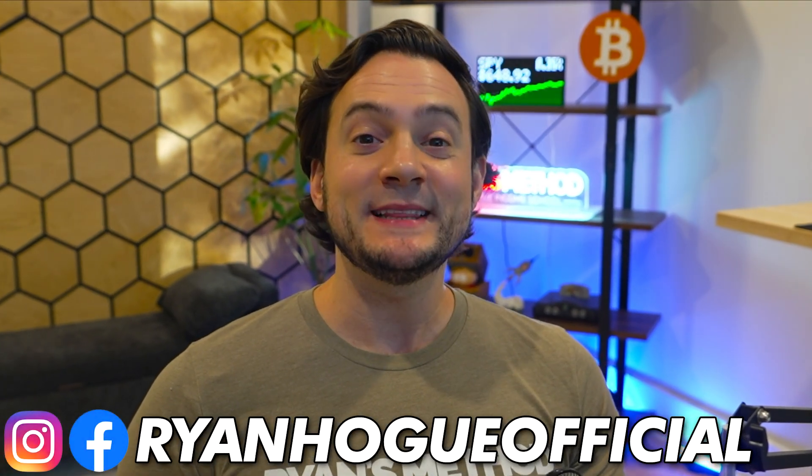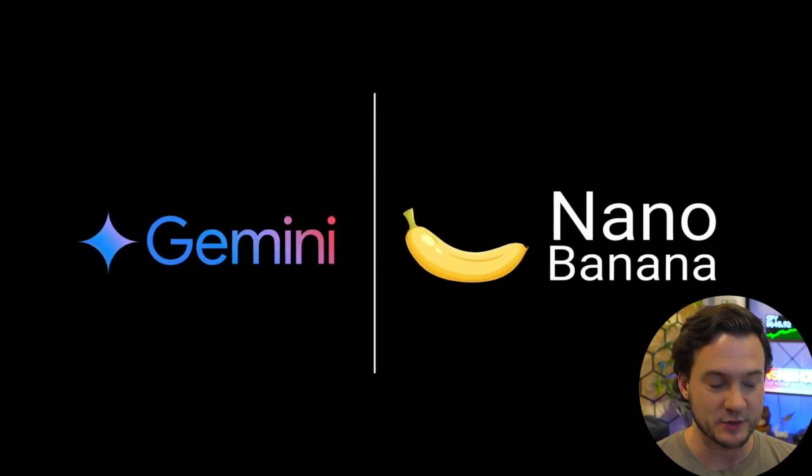Google's Gemini AI recently released the Nano Banana update that many are calling the best photo editor in the world, and I see endless potential for print-on-demand sellers. In this video I want to show you a few ways that I plan on monetizing this leap forward in AI technology. Let's get right to it.